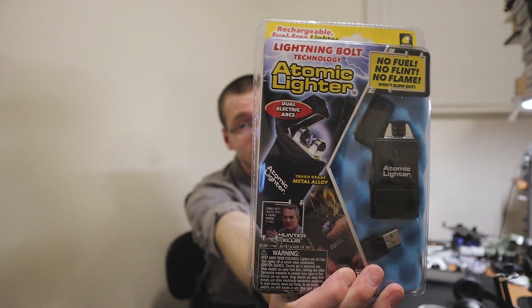So basically here's what happened. I was cruising through my local Myers — if you don't know what Myers is, come to Michigan, you'll be in for a treat. I saw some clearance stuff, and me, I always like clearance. And I found this atomic lighter on sale for like eight bucks.